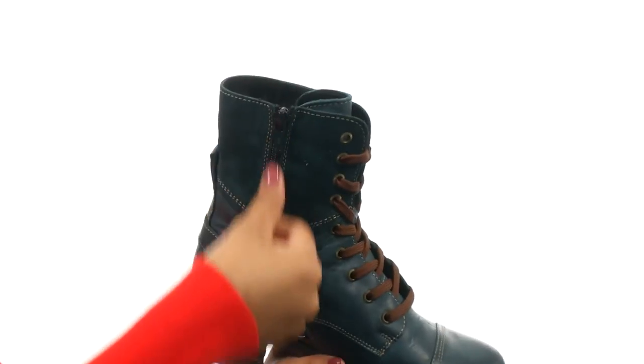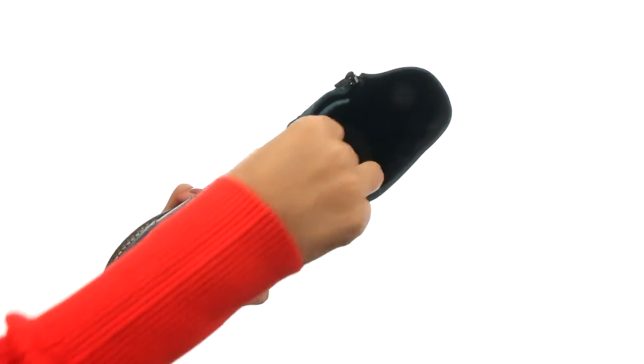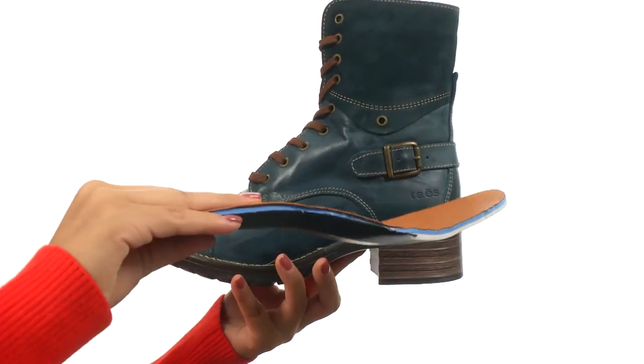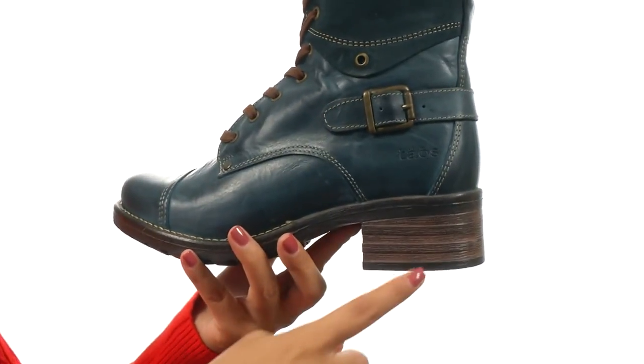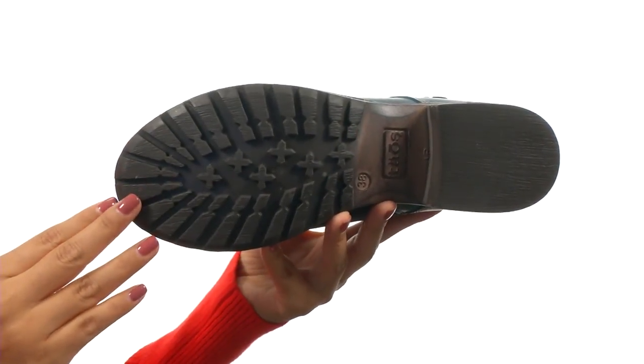along with a side zip closure for easy on and off wear. On the inside you get leather lining for a great next-to-skin feel, along with a removable footbed for all-day comfort. You can also add your own custom orthotic if you like. They feature a nice heel for an extra boost in height and it's all on a durable TR outsole.